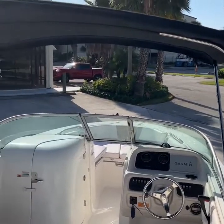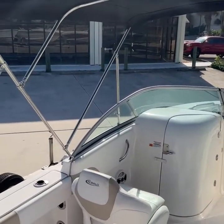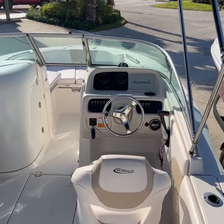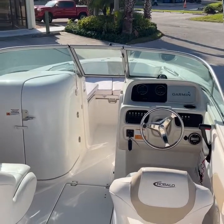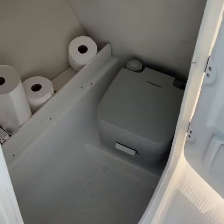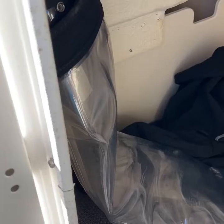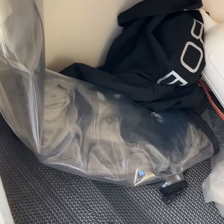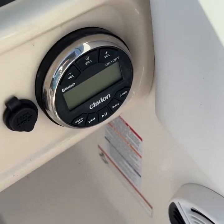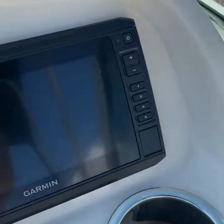Nice Bimini top, stainless steel frame, Garmin upgraded GPS, bow cushions, the rear seats here, and these ones fold up. The bathroom, and Isinglass canvas that connects to the Bimini. A large storage compartment here in the center. Clarion stereo, Garmin GPS.